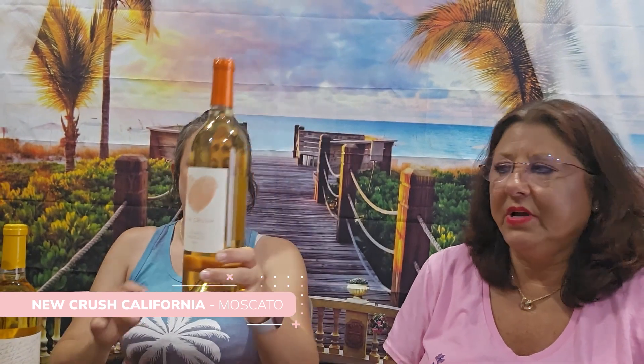This one is New Crush California Moscato. It's a delicious sweet white wine with flavors of apple and pear. It finishes with a taste of honey and a perfect blend of sweetness. I don't like dry wines — I like the sweet, so I get the sweet option and all my bottles will be sweet. You can also get red and white, all white, all red, a mix, or sweet. And you can go into your account and change it if you decide you want something different.